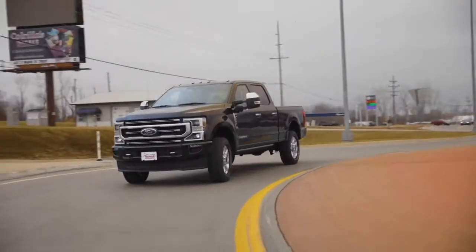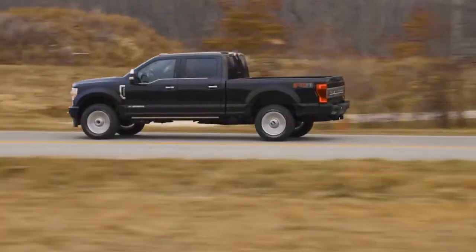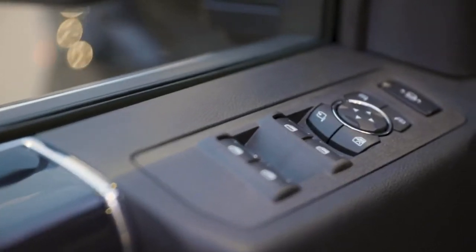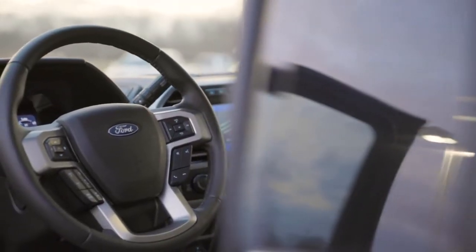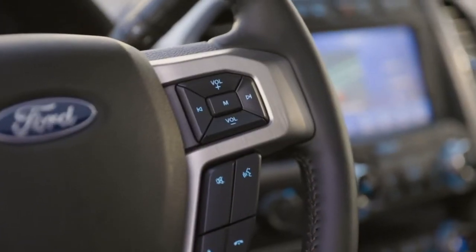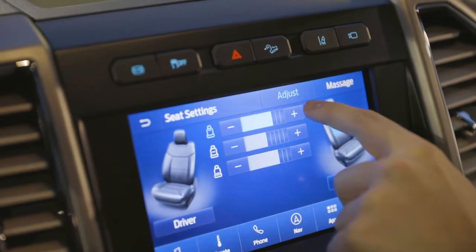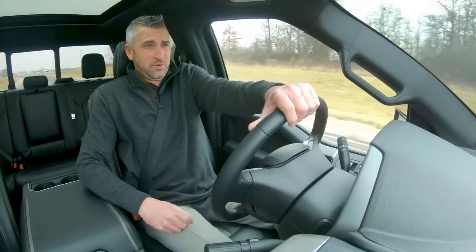Besides the obvious, there are a ton of other reasons why the Ford F-Series has been America's number one selling pickup truck for the last 42 years. Everything in this truck is electronic — power windows, power locks, power mirrors, heated leather wrap power tilt and telescoping steering wheel. All of your voice commands are housed on the steering wheel. You also have 10-way adjustable power seats with the ability to turn on the massager while you're driving.